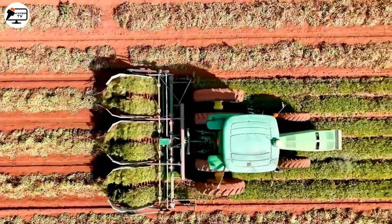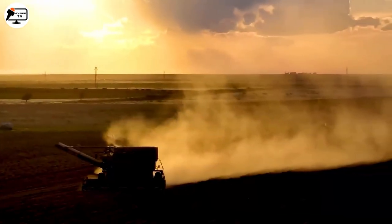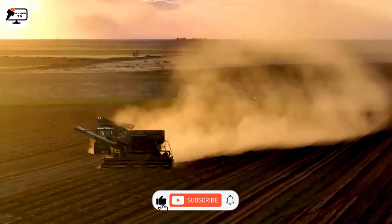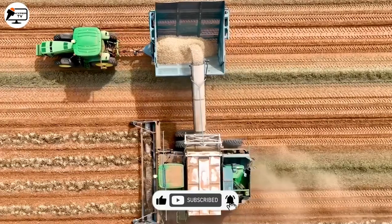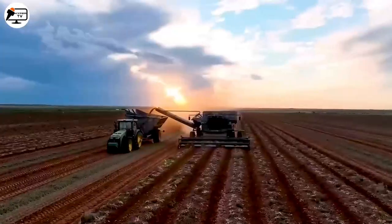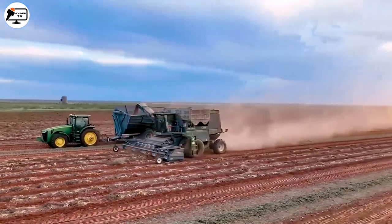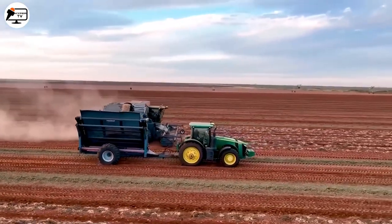Gliding through a vast peanut field, effortlessly harvesting and filtering peanuts with the sheer technological marvel of the peanut harvester. Hailing from one of the leading countries in the world, this machine doesn't just make harvesting peanuts easy — it makes it an art. The buggy, equipped with a specialized box, stores the processed peanuts, while the nozzle, acting as an optimally designed conveyor belt, funnels them into the vehicle's storage compartment.